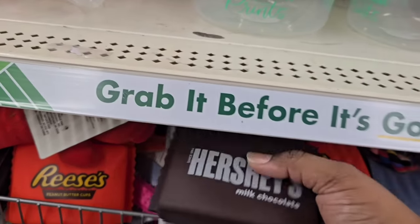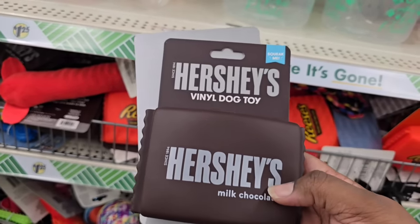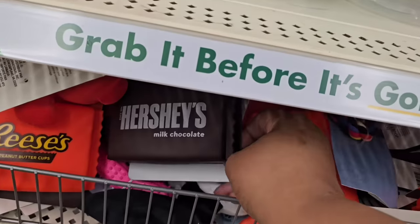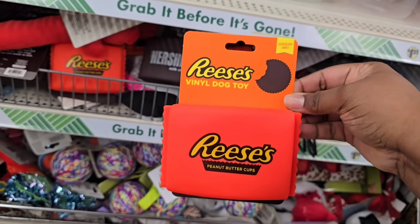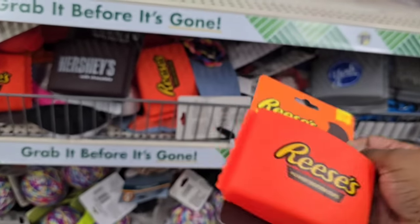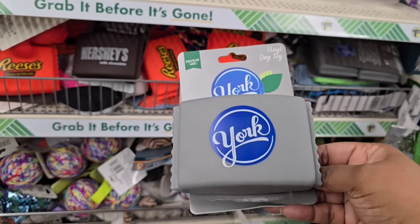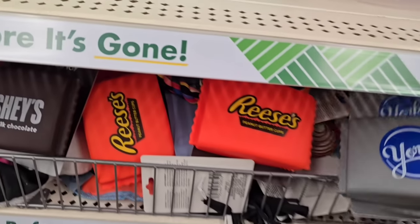Don't forget your fur babies when you come to the Dollar Tree. They have brand new dog toys — candy or chocolate themed squeaky toys. There's one in a Hershey's chocolate, one in a Reese's peanut butter cup, and one in a York peppermint patty style. These are just squeaky toys — not actually flavored — but they're fun, name-brand inspired, so don't forget your pets.